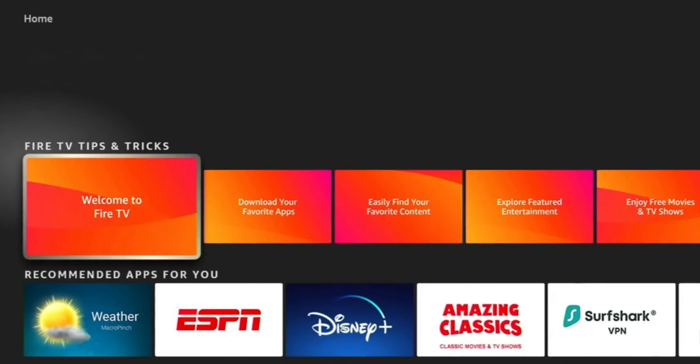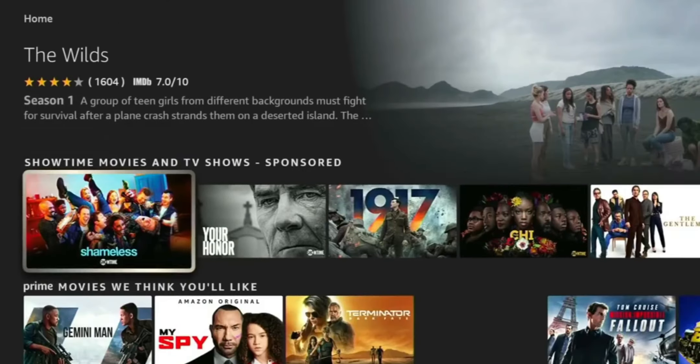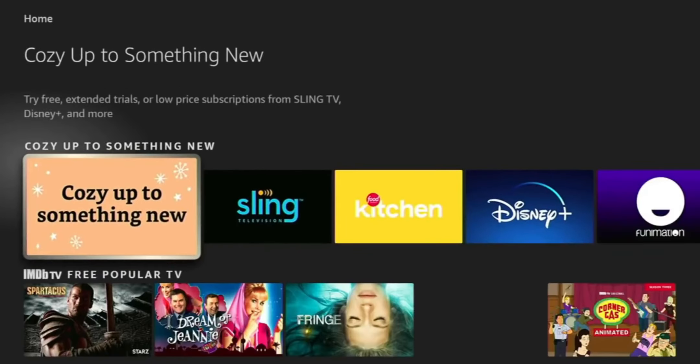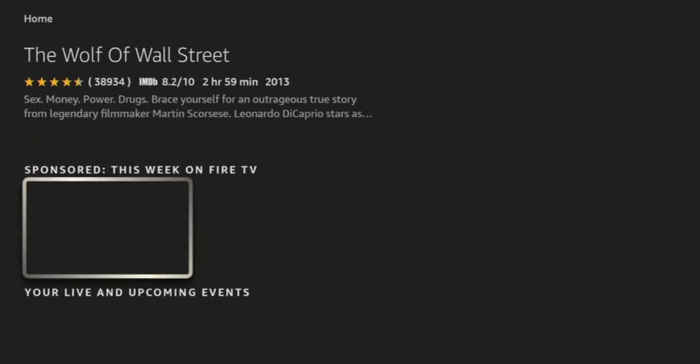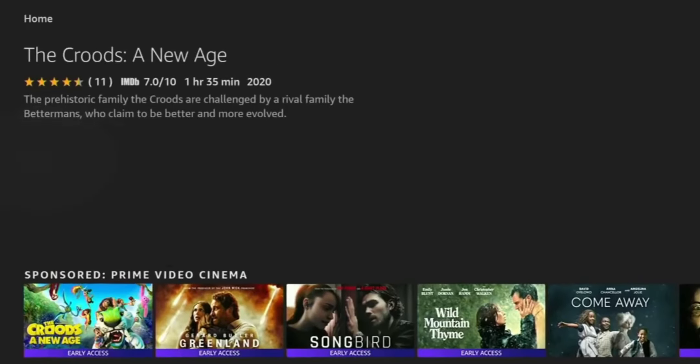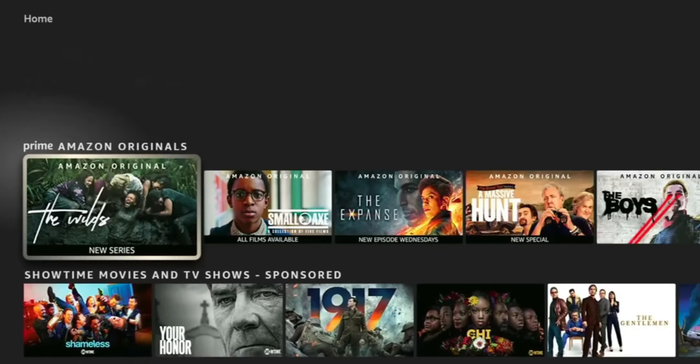Originally they rolled this out to the 2020 versions of Fire TV — the Fire TV Stick Lite as well as the third generation Fire TV. Now they're giving us information on when they're actually going to push this to the Fire TV Stick 4K and the Fire TV Cube. Before we jump into the proposed date, let's go over some of the new features.